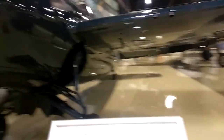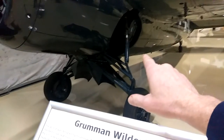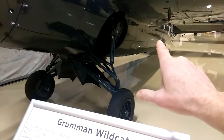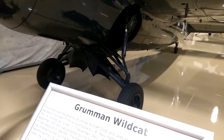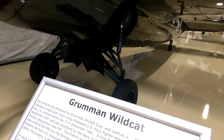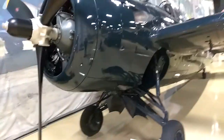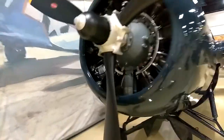The Grumman Wildcat. One of the gentlemen here, Fred, he's a speaker. He told me this retracts into the bird. The pilot, after taking off from the ship, has to spin a crank — I believe he said 27 times — to get the wheels up inside. That's crazy cool information. This one has three blades, and I want to show you before I start reading. Looks like eight or more engines in there — look at all those little engines.